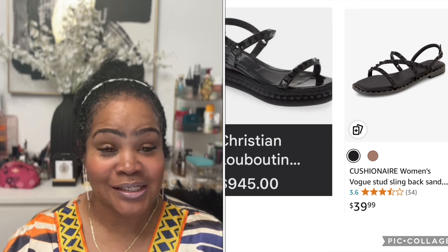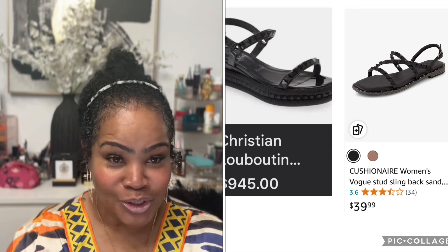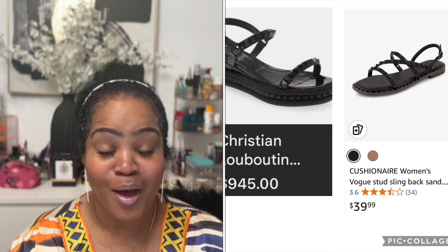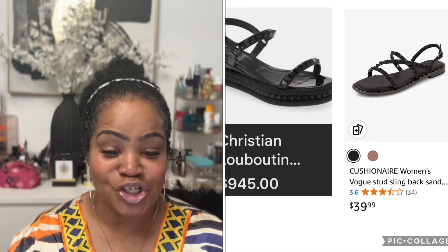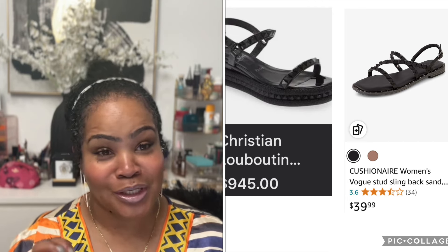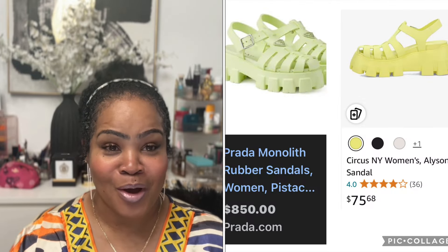The first item is the Christian LeBonte sandal — they are $945. Amazon has a very similar pair called the Cushion Women's Vogue Stud Slingback Sandal, and they are $39.99.